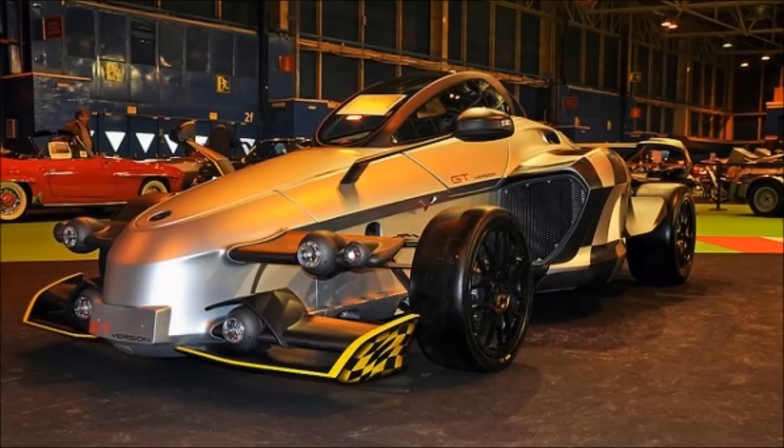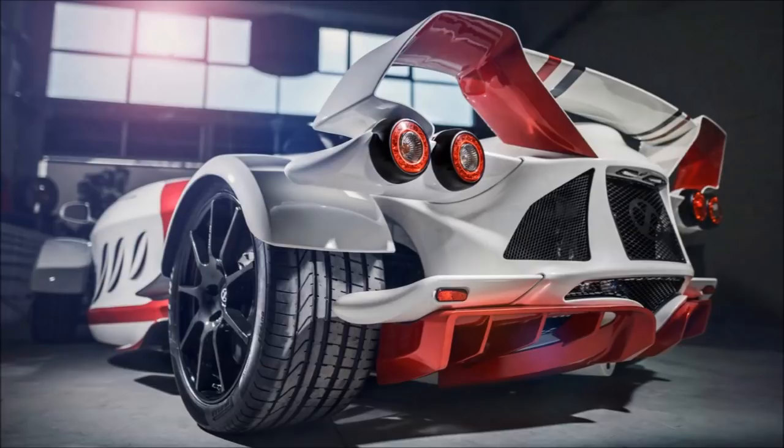If you cut away all of the fancy stuff like the wings, the livery, the long stalk, and the Zonda-esque wing mirrors, and just look at the essential shape, it's an interesting one. Without all of those excesses, and if you take off the roof, it actually looks very similar to a Grinnell Scorpion, which of course is a car that came out much earlier.